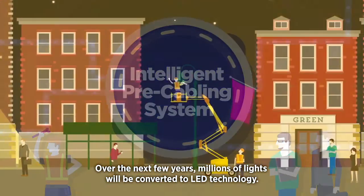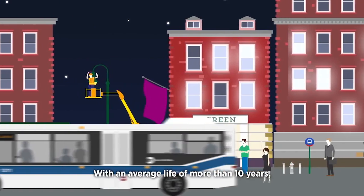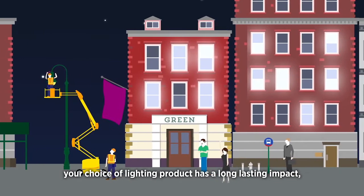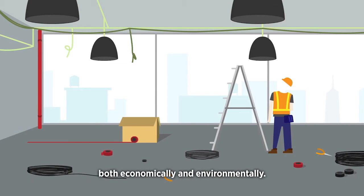Over the next few years, millions of lights will be converted to LED technology. With an average life of more than 10 years, your choice of lighting product has a long-lasting impact, both economically and environmentally.